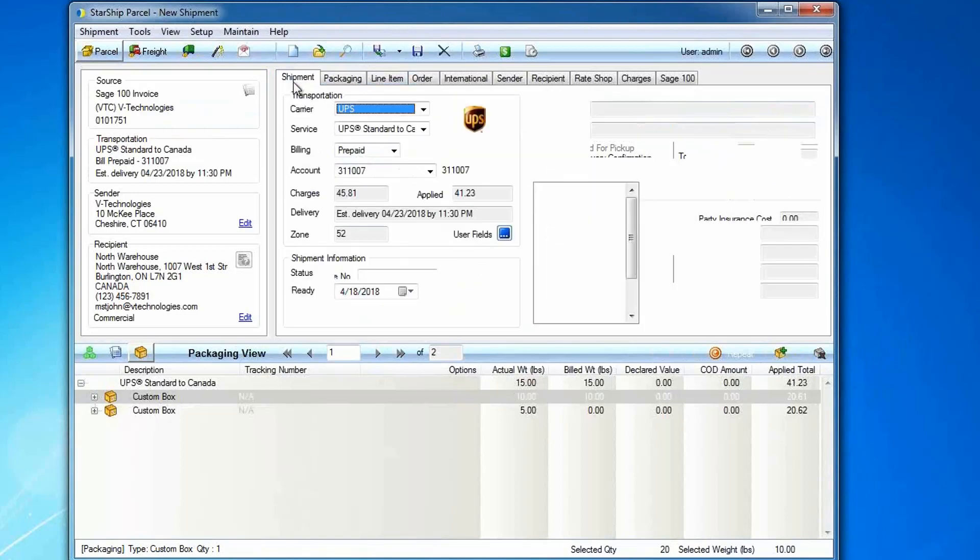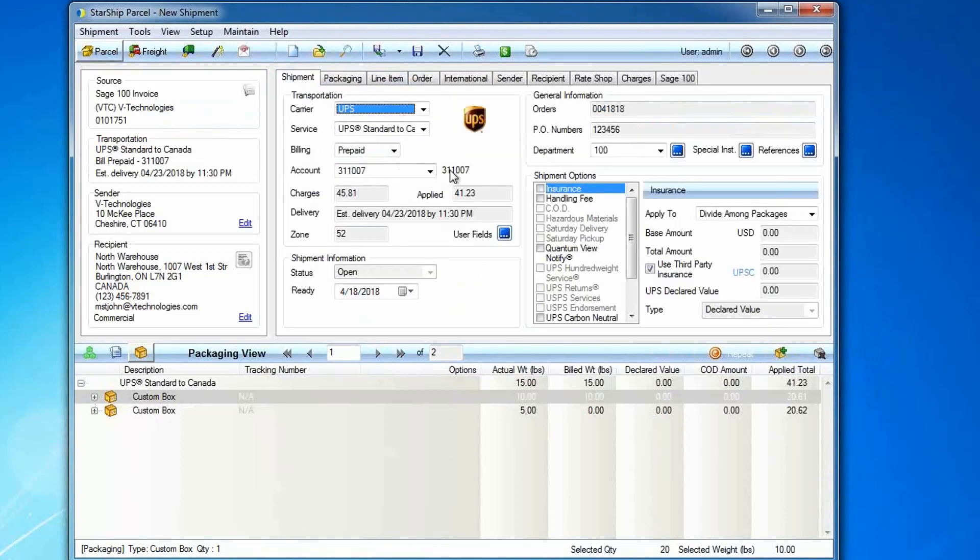On the Shipment tab, Starship maps to Sage fields, and these mappings can have a one-to-many relationship. The Ship Via field is how we grab the carrier service and billing type account information. For example, if Ship Via was UPS Ground but it's an international order, I could set an international default service. Inside Sage, I don't have to set up a Ship Via called 'UPS Ground International' — Starship knows it's going to Canada and uses the default service UPS Standard to Canada. As a shipper, I can still click and make a change if needed. Sender is the company inside Sage the order is coming from. Starship supports multiple companies as well as warehouses and locations.